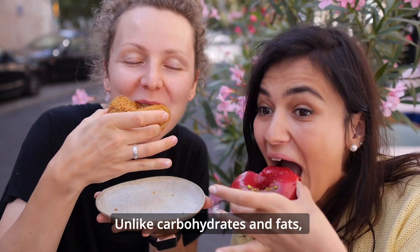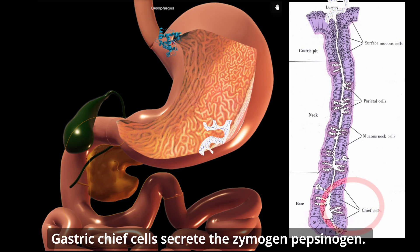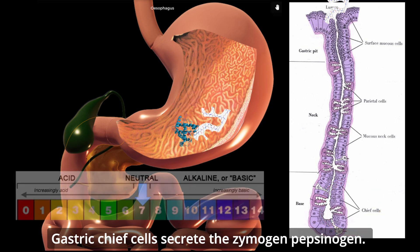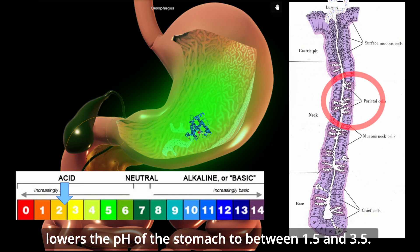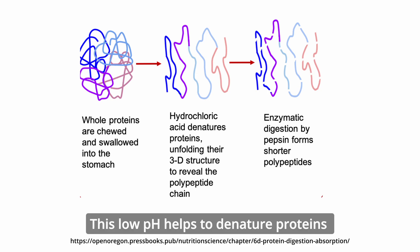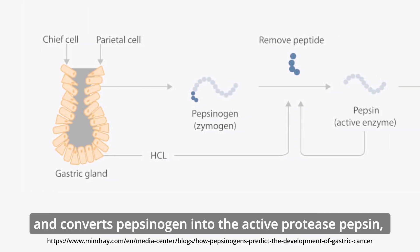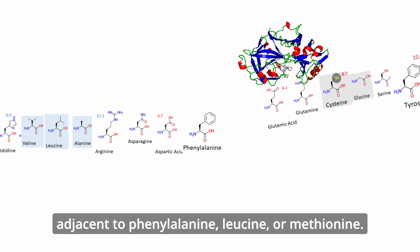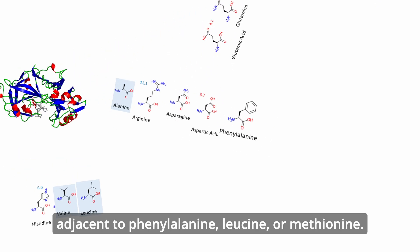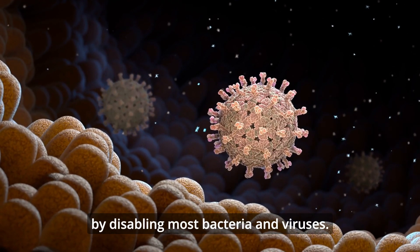Unlike carbohydrates and fats, digestion of proteins does not begin until the stomach. Gastric chief cells secrete the zymogen pepsinogen. The release of hydrochloric acid via parietal cells lowers the pH of the stomach to between 1.5 and 3.5. This low pH helps to denature proteins and converts pepsinogen into the active protease pepsin, which cleaves polypeptides by hydrolyzing bonds adjacent to phenylalanine, leucine, or methionine. The low pH also serves as a defense against pathogens by disabling most bacteria and viruses.